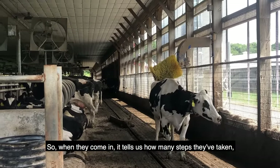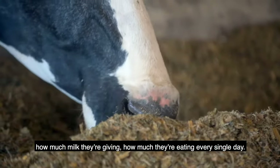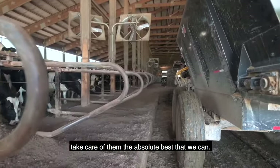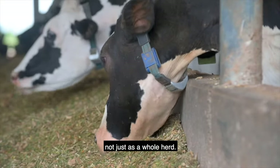When they come in, it tells us how many steps they've taken, how much milk they're giving, and how much they're eating every single day. It tells us a lot of information so that we can take care of them the absolute best that we can. That allows us to manage cows individually, not just as a whole herd.